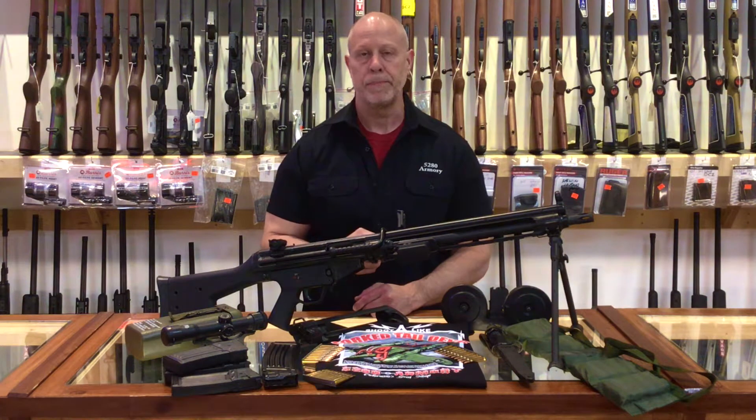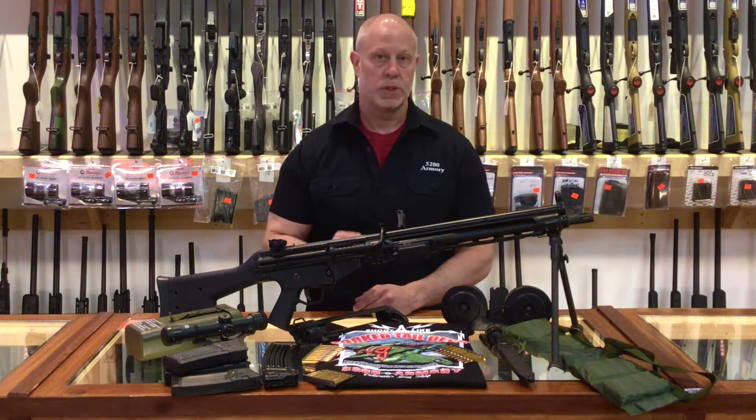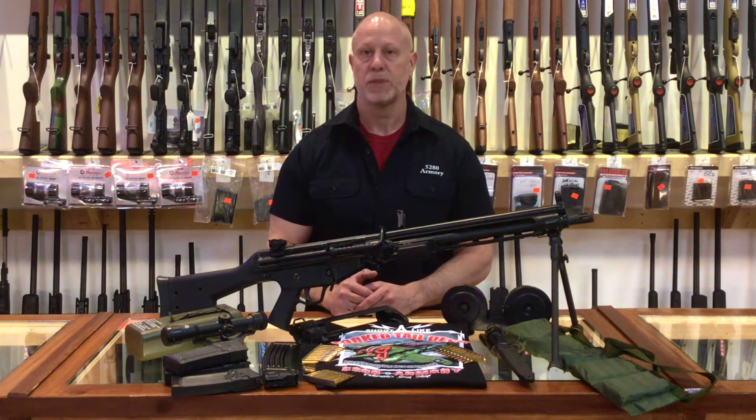Hello, it's Matt down at 5280 Armory. In this video we're going to be taking a look at a full auto that we have down here at the shop. It's an MM-13, which is Michael's Machine's rendition of an H&K Model 13. So let's have a look.